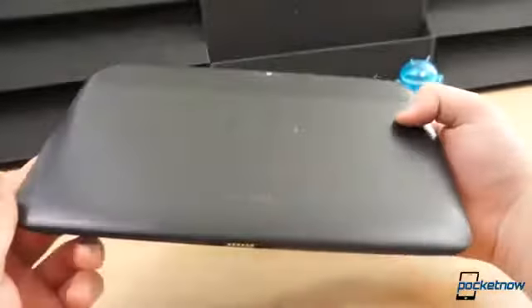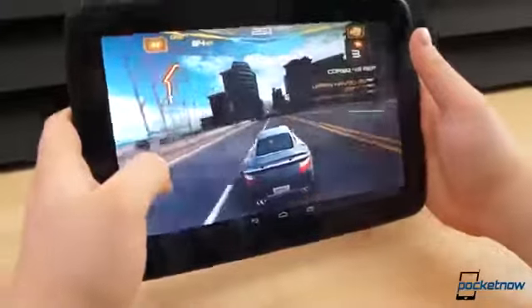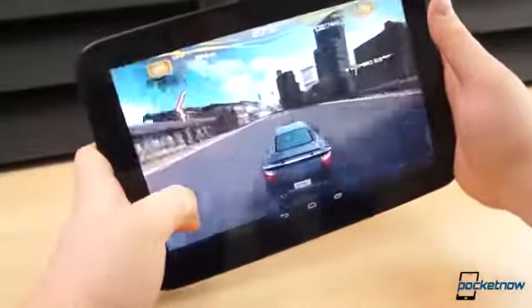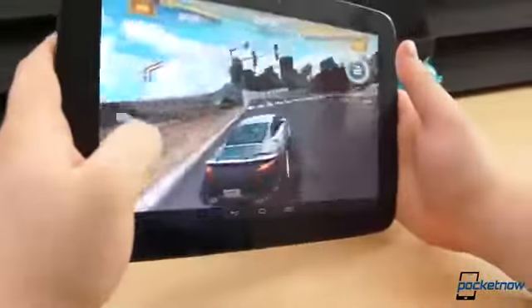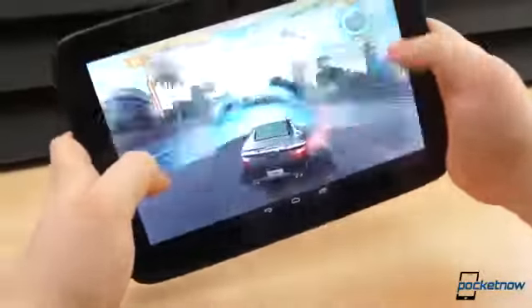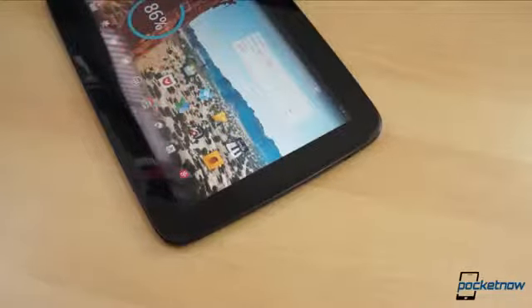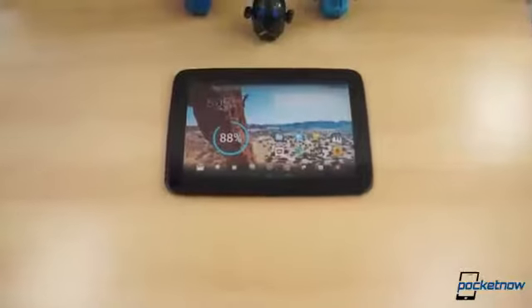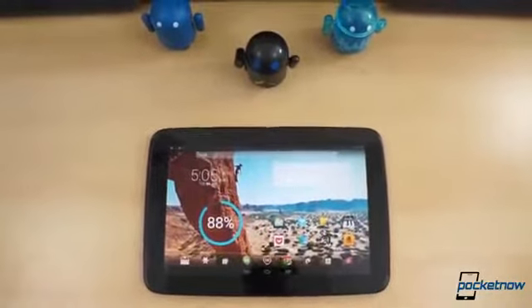Despite being passed around through a few hands, our Nexus 10 unit has held up exceptionally well over the last 6 months. The 1.7GHz dual-core Exynos, while not the most powerful chip on the market, is powerful enough to muscle through graphic-intensive gaming and push the 4 million pixels with ease. The Nexus 10 still has the highest resolution display on a tablet to date — 2560x1600 pixels at 10.1 inches, for roughly 299 pixels per inch. The contrast isn't the best and blacks aren't exactly very inky, but the color reproduction, clarity, wide viewing angles, and brightness are top notch.